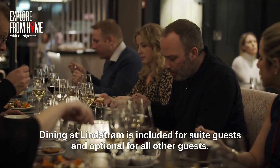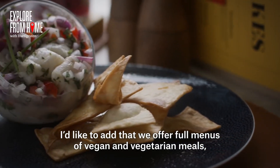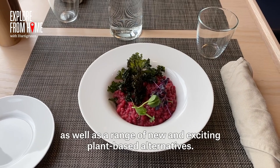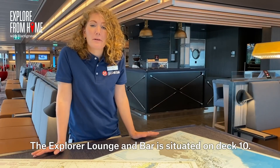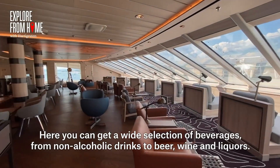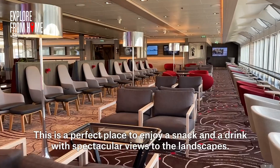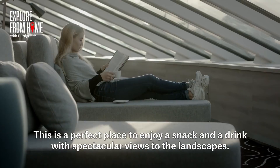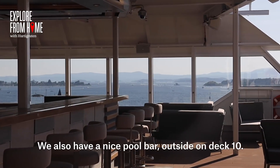The wine list and service standards at Lindström are impeccable. Dining at Lindström is included for suite guests and optional for all other guests. We offer full menus of vegan and vegetarian meals, as well as a range of new exciting plant-based alternatives. The Explorer Lounge and Bar is situated on Deck 10, offering a wide selection of beverages from non-alcoholic to drinks, beer, wine and liquors — the perfect place to enjoy a snack and a drink with a spectacular view. We also have a nice pool bar outside on Deck 10.